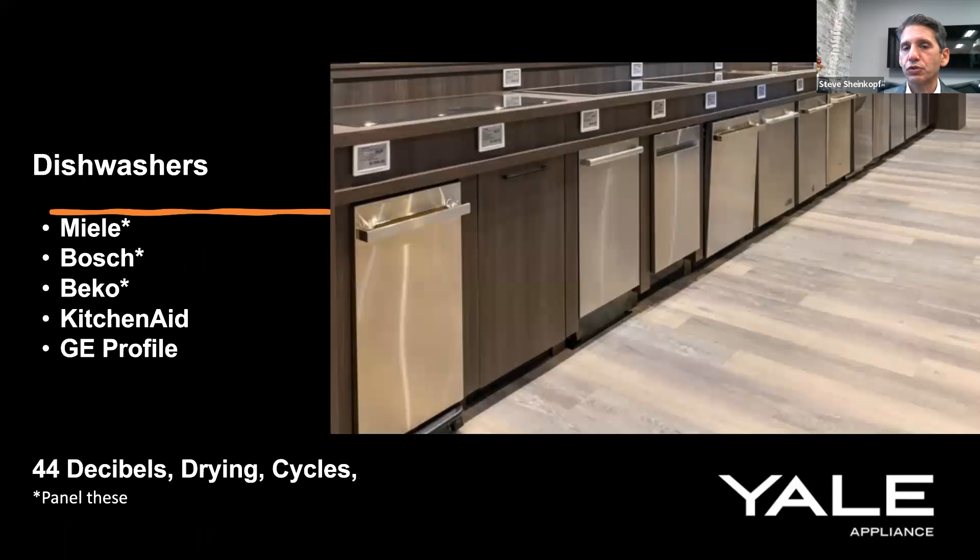Dishwashers are either paneled or stainless steel. The ones meant to be paneled fit within 24 inches and look like a cabinet. The first question most people ask is about quietness — 44 decibels or less is all you need. There are some interesting drying cycles: Bosch has their CrystalDry using zeolite volcanic elements; Miele's got the Clean Dry system pulling outside air in so hot air meets cold and dissipates as water. Miele has an automatic dispenser, Beko has aqua intense cycles. Fisher & Paykel with double drawers is worth mentioning, and ASKO is a very good dishwasher as well.